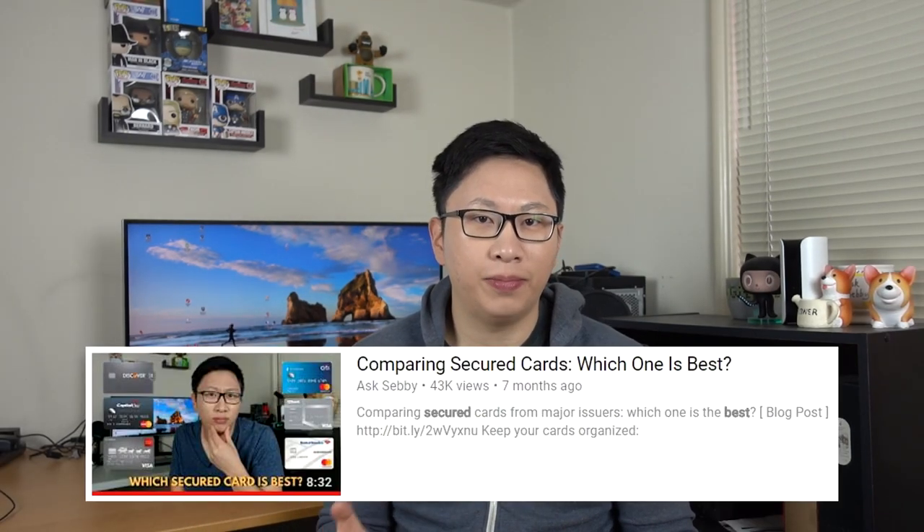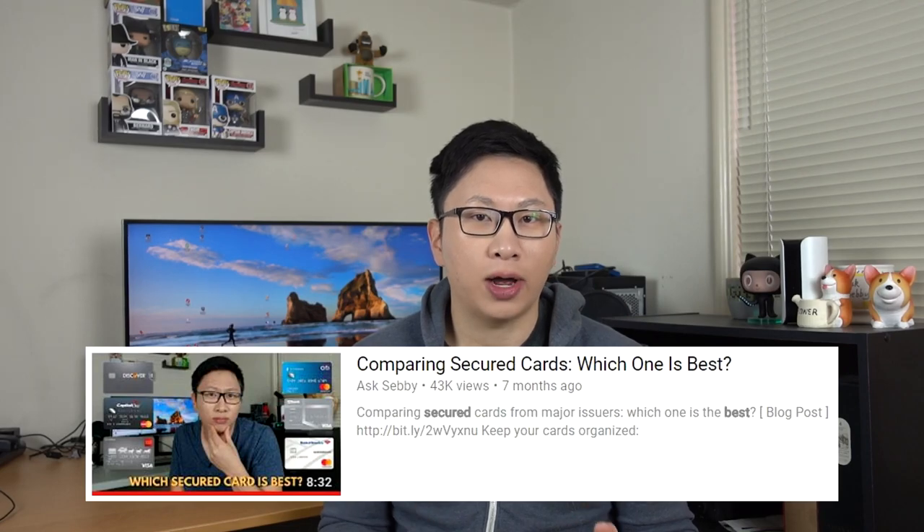The starting point is that you either have a student card or a secured card, just to build credit. I'd recommend something from Discover or Citibank, mainly due to easy product changes for future useful cards. Use it for 6 to 12 months, prepay your credit card to keep utilization low — ideally less than 10%, preferably at 0% or 1% — and your credit score should be around 700. Then at that 6 to 12 month mark, start applying for one of the starter cards.